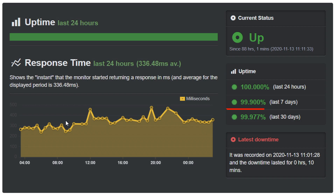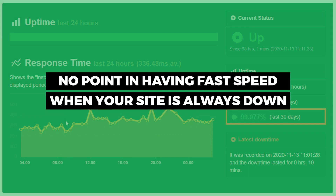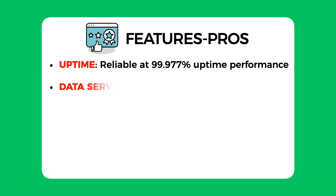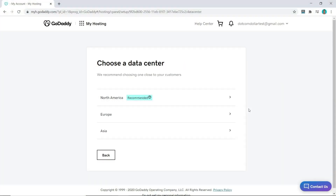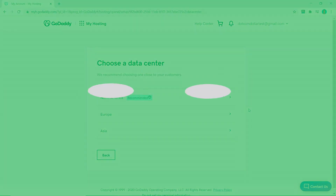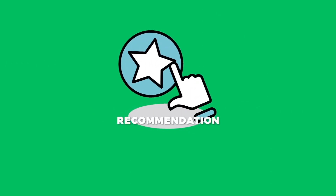Pros: the first pro that stands out is GoDaddy's 99.977% uptime. Even though they are not a fast hosting provider, at least they make up for it by being reliable. Of course, ideally you want both — but there's no point having blazing fast speed if your site is always down. The next pro is that GoDaddy has servers in North America, Europe, and Asia, which you can choose to host your website on, greatly increasing speed for visitors outside the United States.